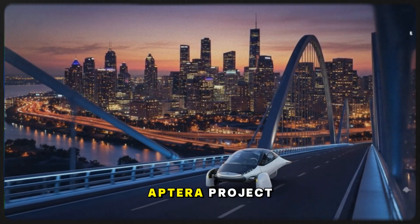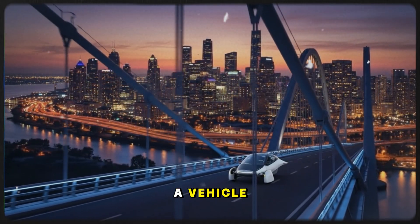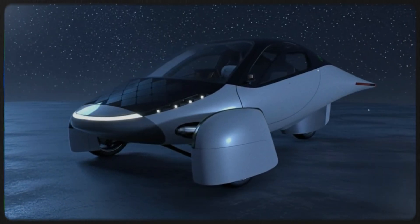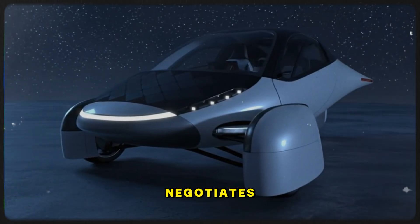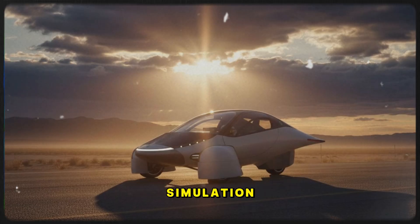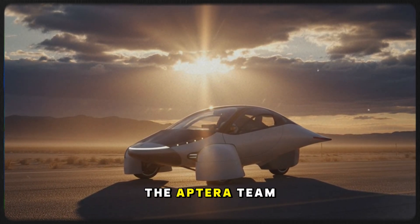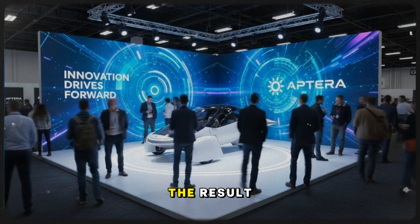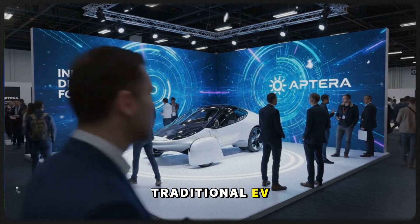Chris explains that the entire Aptera project began with a brutal question: how do you build a vehicle that wastes almost nothing? Not less — almost nothing. Most vehicles fight the air; this one negotiates with it. Using advanced aerodynamic tools, including simulation systems and generative design models, the Aptera team refined the body to slice through air with minimal resistance — resulting in a shape that uses just a fraction of the energy of any traditional EV.